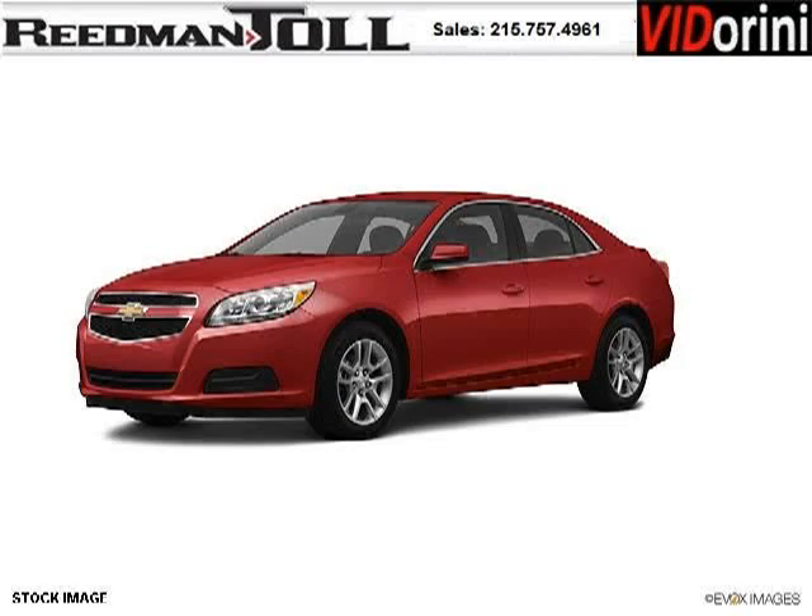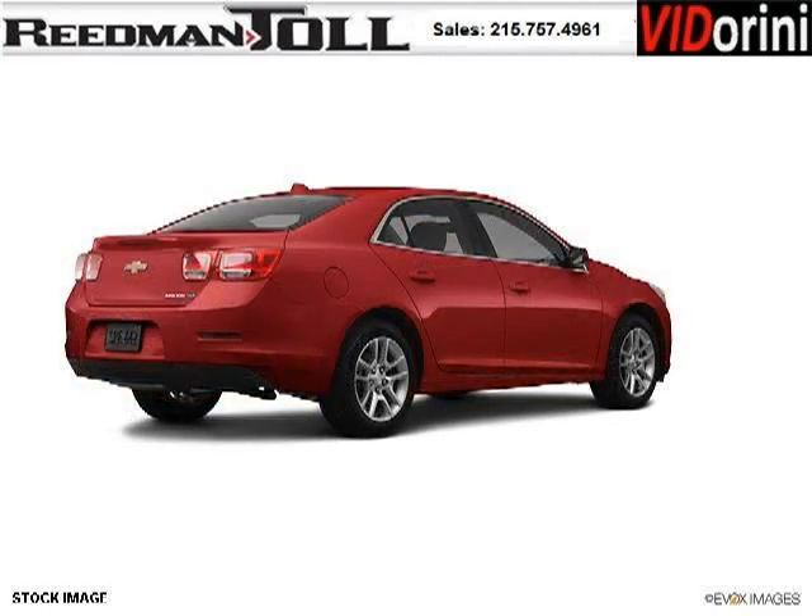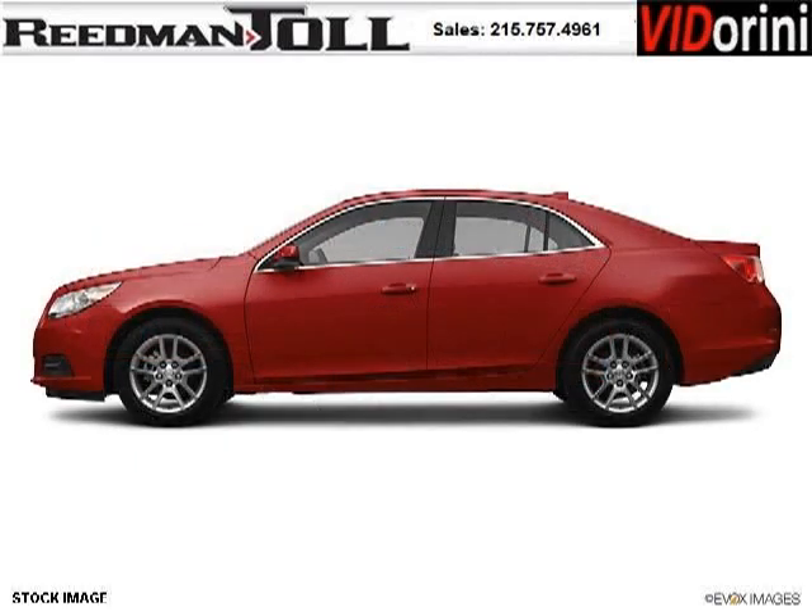Do you want to stretch your purchasing power? Take a look at this outstanding 2013 Chevy Malibu. This Malibu would look so much better with you behind the wheel instead of sitting on our lot. And with climate control, automatic transmission, it's bound to sell fast.